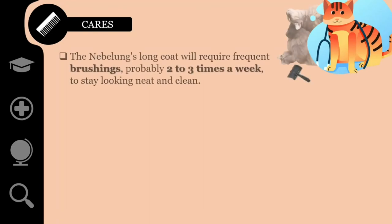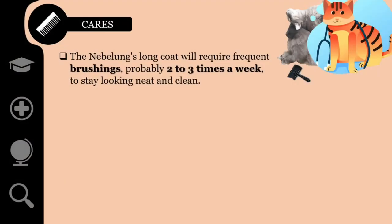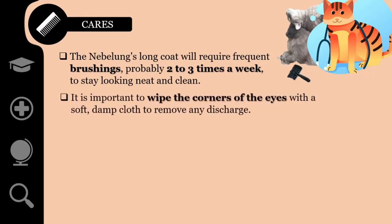The Nebelung's long coat will require frequent brushing, probably two to three times a week, to stay looking neat and clean. Ideally, get your Nebelung used to frequent brushing from a young age. Brushing is like a nice massage and strengthens the bond with humans. It is important to wipe the corners of the eyes with a soft, damp cloth to remove any discharge.